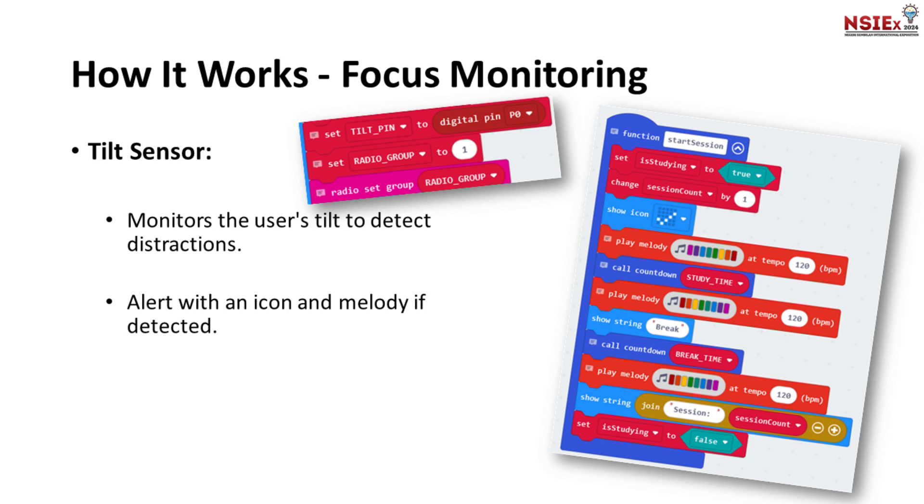Second, focus monitoring. The tilt sensor in RIZQ monitors our posture and alerts us with several icons and melodies if it detects that we're getting distracted.